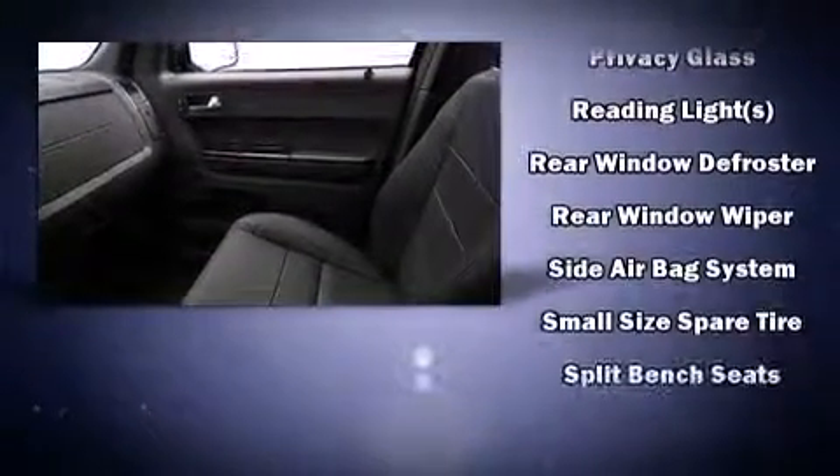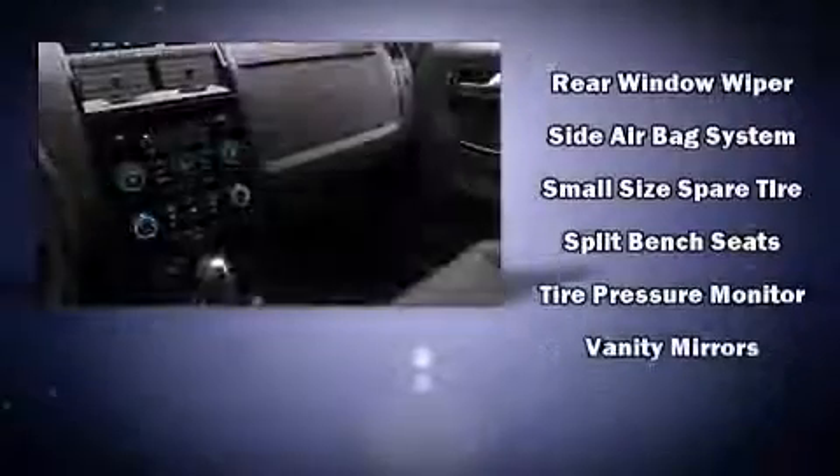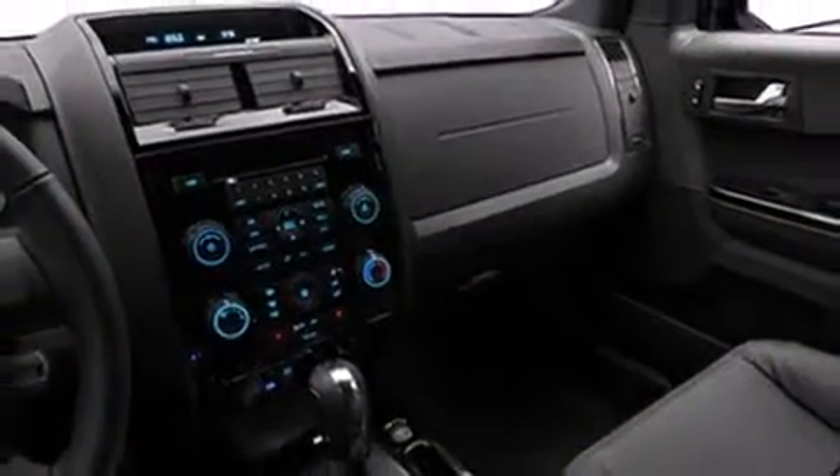Ford ensures the safety and security of its passengers with equipment such as head curtain airbags, front side impact airbags, traction control, brake assist, a panic alarm, and ABS brakes. For added security, Dynamic Stability Control supplements the drivetrain.